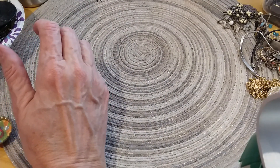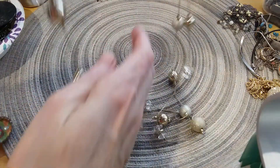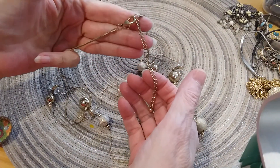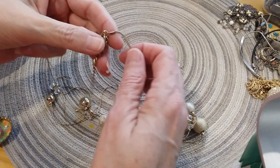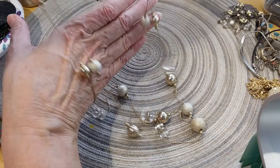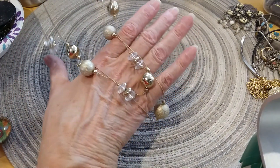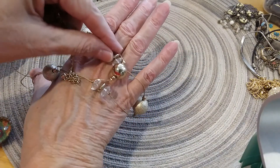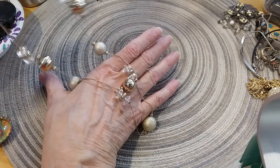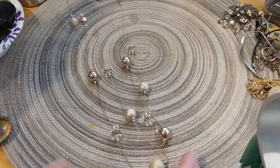The next one has no tags. It's got a long extender on it with a lobster claw clasp. It's double chained, so it's going to be double layered, cascading, with gold brushed beads. I think these are acrylic. And then you have your solid, glossy, shiny gold and brushed gold. Very pretty.